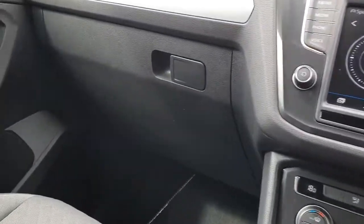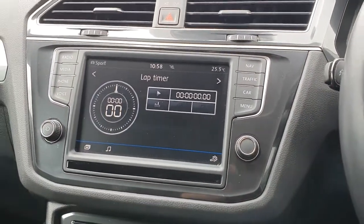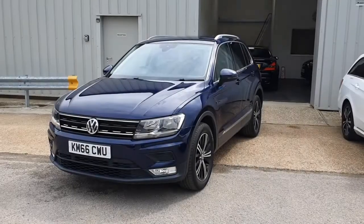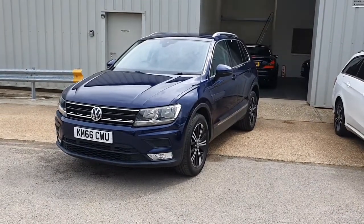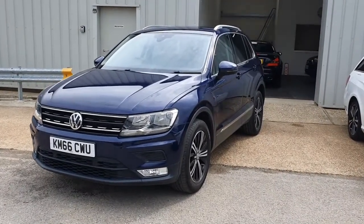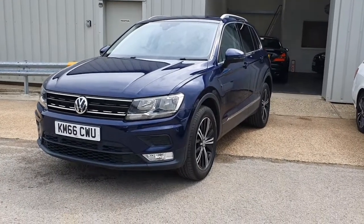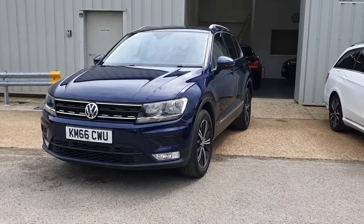That's pretty much it from the inside. I hope you found the video useful. If we can help with any further information, finance figures, or you have a part exchange to value, please do let us know through our website at jajarvis.co.uk. We'd love to get you down for a test drive and show you the car in person. Thanks very much for watching and we'll see you next time!